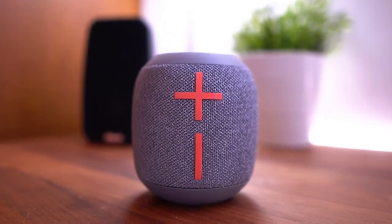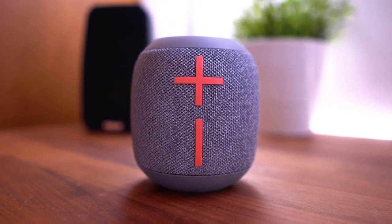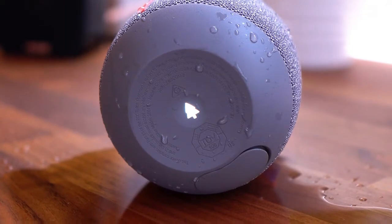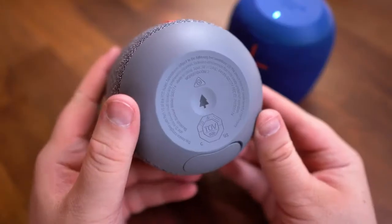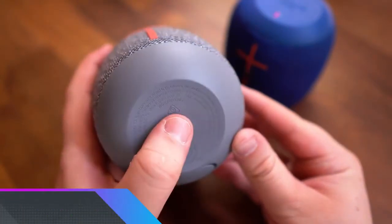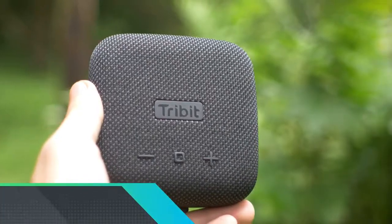Playback is controlled over a Bluetooth connection, but it is surprising to see there is no mic for hands-free calling. Sonically, the Wonderboom 2 is an exciting listen with impressive bass given its small dimensions. It packs in plenty of detail and there is a fine sense of attack. It is easily one of the best-sounding Bluetooth speakers you can buy for the money.